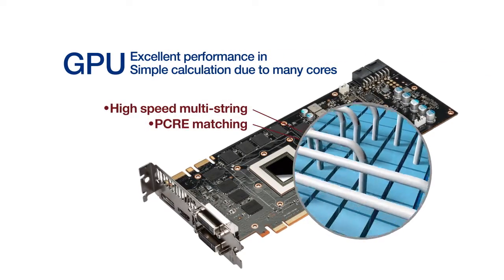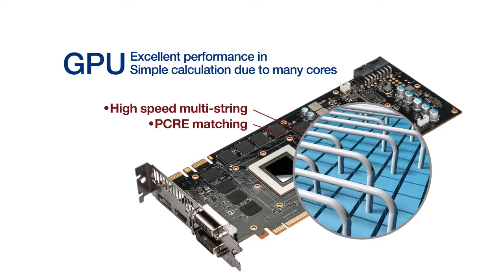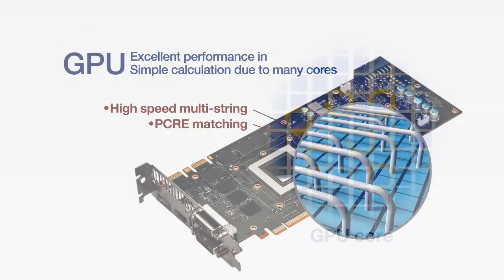For this reason, for multi-string and PCRE matching, the use of GPU guarantees high speed.